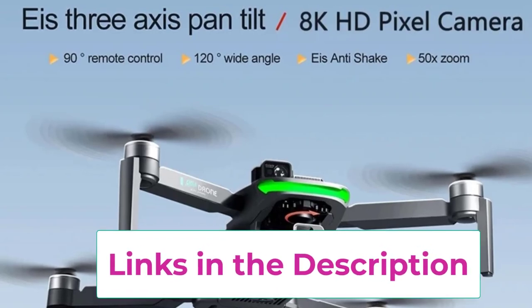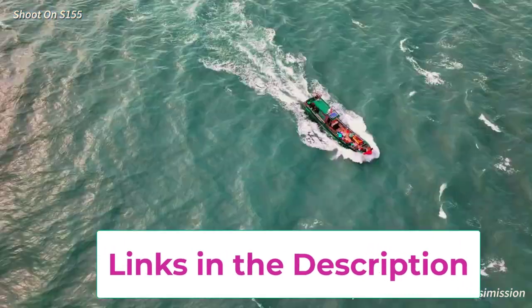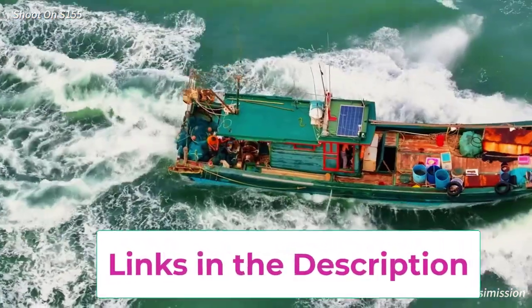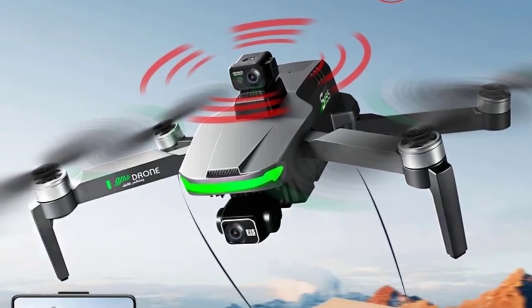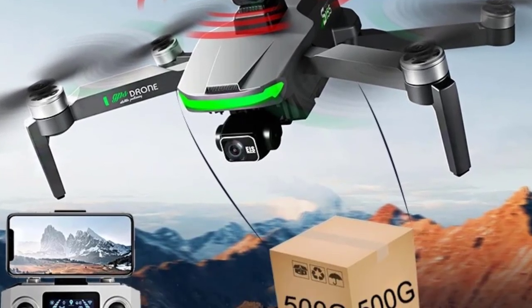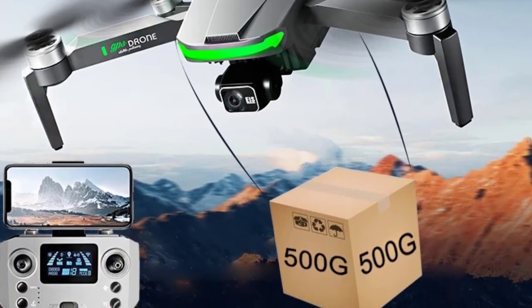Compact and foldable, the S155 is easy to transport, while its advanced features make it more than just a toy. Whether you're exploring new heights or enjoying casual flights, this drone provides the tools you need for an exciting and professional-grade flying experience. It's a great option for hobbyists and tech enthusiasts alike.